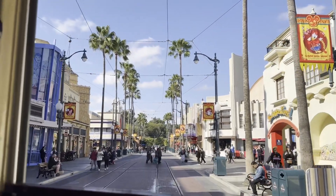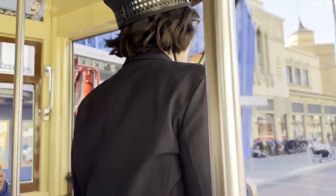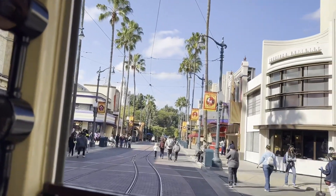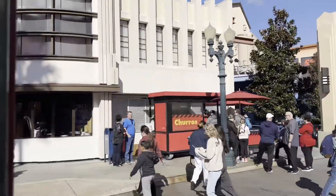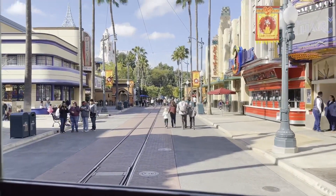As we head down Sunset Boulevard, if you look over to your left hand side you'll notice the Disney Animation building. There are a lot of cool things you can do in there — every half hour you can draw a different Disney character. At 11 o'clock we'll be drawing Sally from The Nightmare Before Christmas. You can also talk to a turtle, ask them some questions, and you can be Anna and Elsa — a lot of fun.